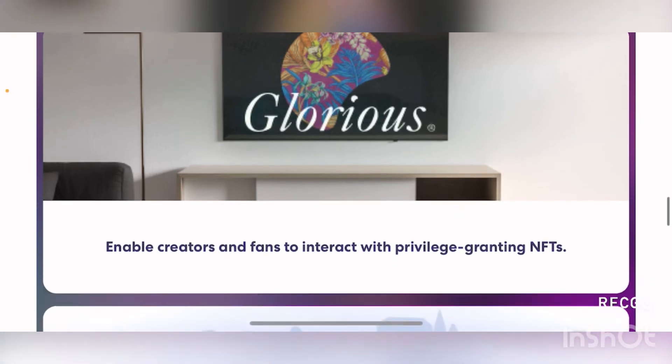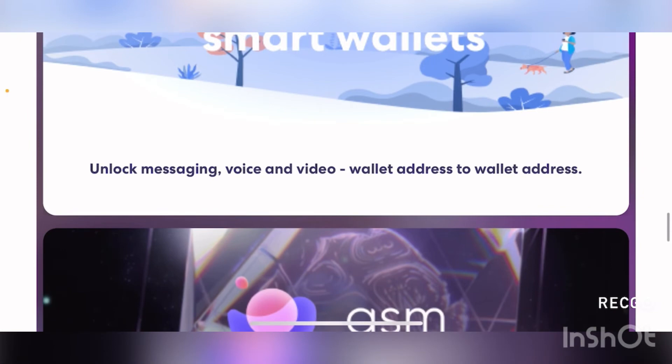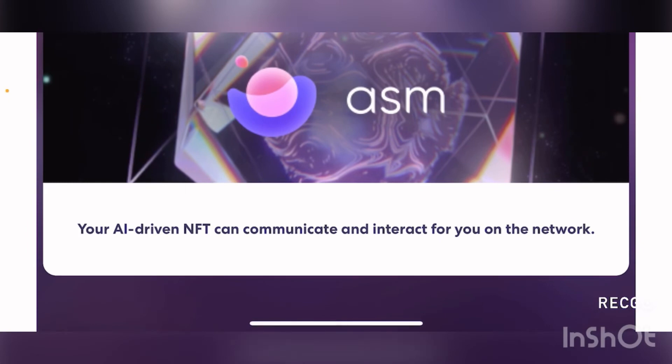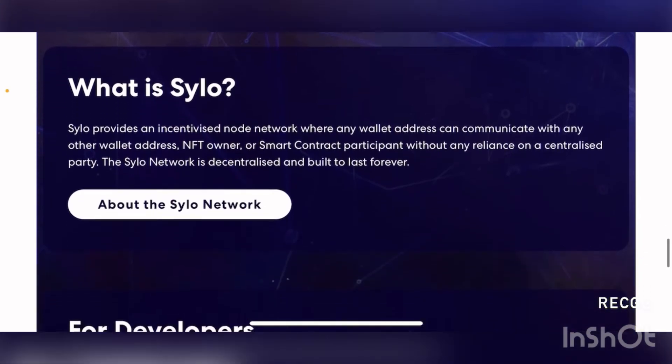Glorious enables creators and fans to interact with privilege-granting NFTs. Their Smart Wallet, as already discussed, can be used for messaging purposes as well. And ASM allows AI-driven NFTs to communicate and interact with you on the network. This is pretty exciting because AI-driven NFTs in a decentralized space are going to be very popular in the future - and SYLO is already a front runner of this theme. Here they provide more detail on what SYLO is and what they do.